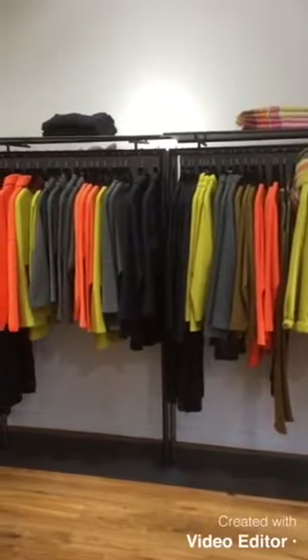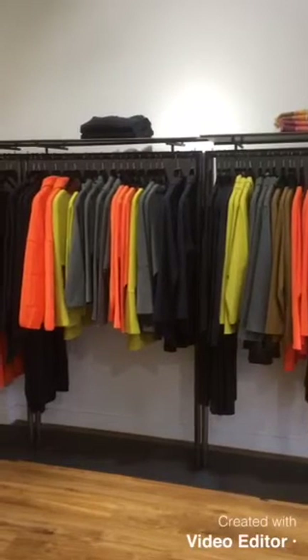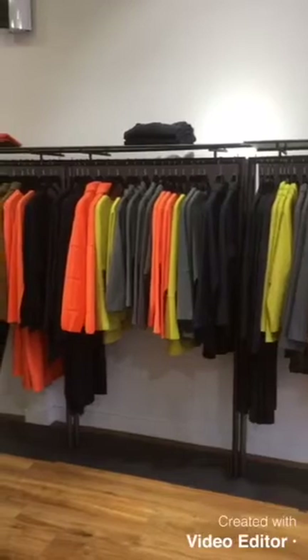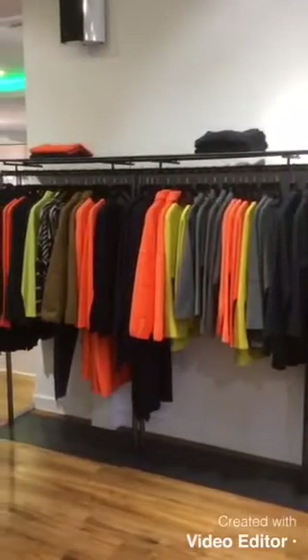Colours this season for Ishiko are seaweed, which is the lime; lobster, which is the orange; sepia navy; bronze, which is the tan; and rock, which is the grey.